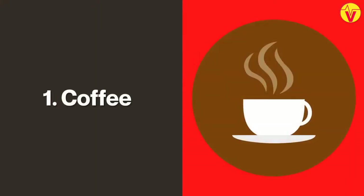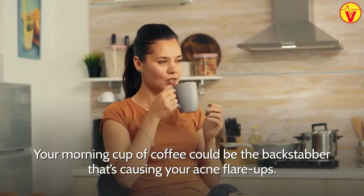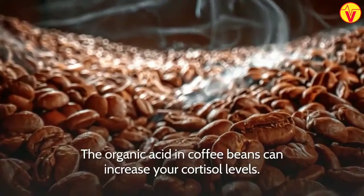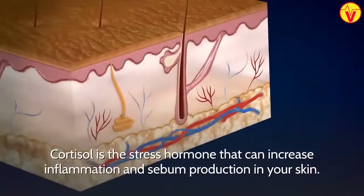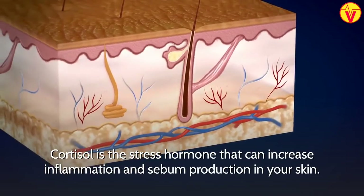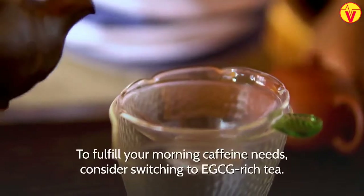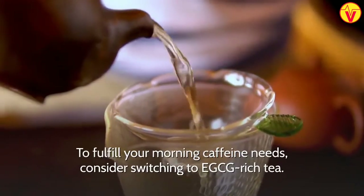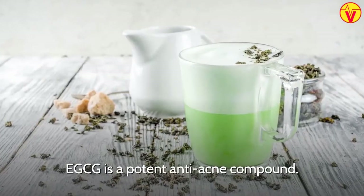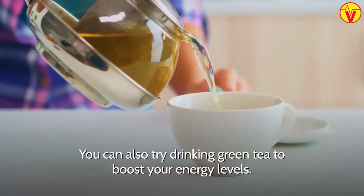1. Coffee. Your morning cup of coffee could be the backstabber that's causing your acne flare-ups. The organic acid in coffee beans can increase your cortisol levels. Cortisol is the stress hormone that can increase inflammation and sebum production in your skin. To fulfill your morning caffeine needs, consider switching to EGCG-rich tea. EGCG is a potent anti-acne compound. You can also try drinking green tea to boost your energy levels.